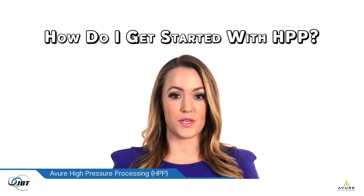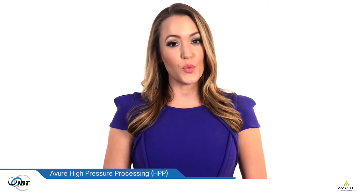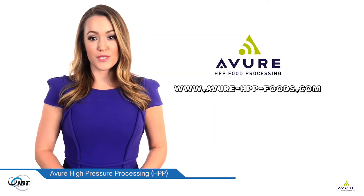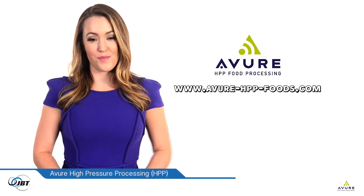How do I get started with HPP? Avior can help. Avior has an HPP foods and science laboratory to help you with your products, recipes, and packaging. Visit our website for more information: www.avior-hpp-foods.com. Avior Technologies — first in high pressure processing.